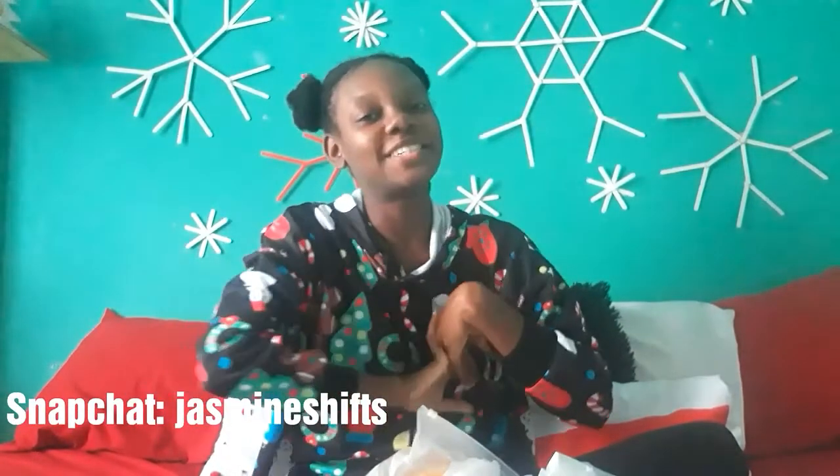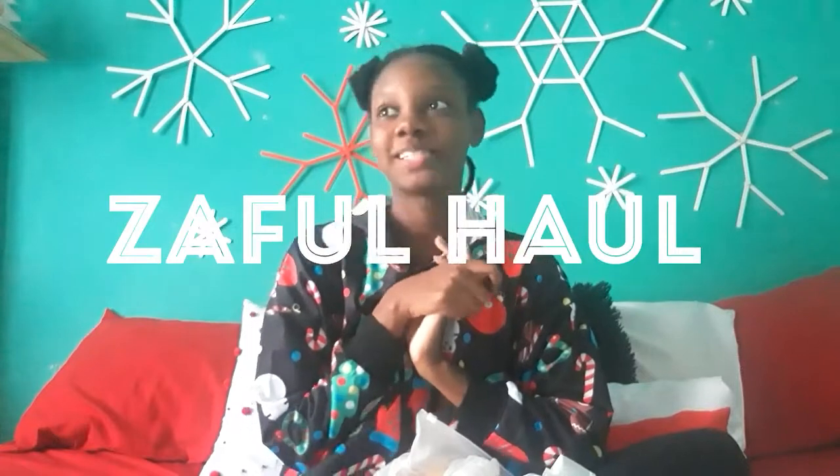Hi guys, I'm Jasmine and welcome back to my channel. I wish you guys happy holidays first and foremost. So in today's video I'm going to be doing a Zaful haul. Zaful is an online clothing store — a retail, cheap brand — like Zaful, Runway, Shein, one of those kind of stores. And I've always been a bit apprehensive about those stores.